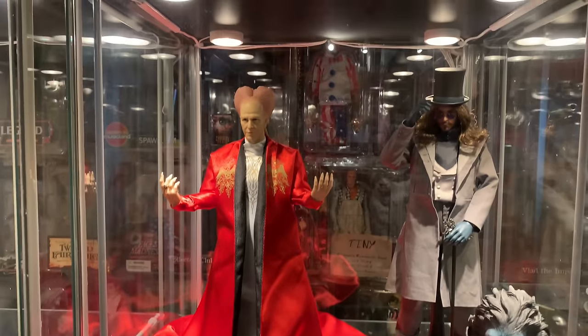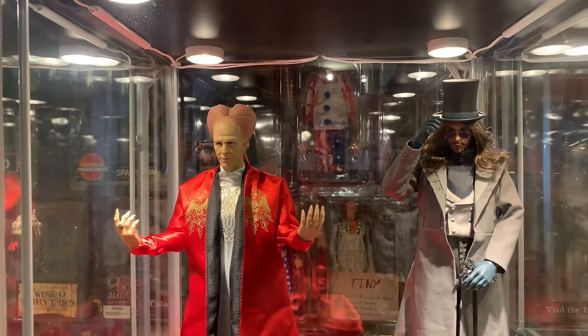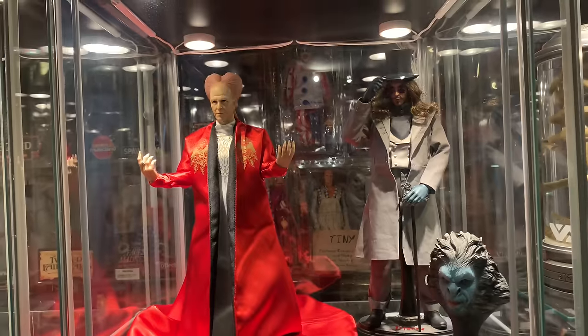Here we have Redman's 1/6 scale Dracula in Red and Blue, and I love these pieces — you guys know I love Bram Stoker's Dracula. Down below here we have Sideshow's quarter scale Pinhead, the exclusive version with the Lament Configuration.